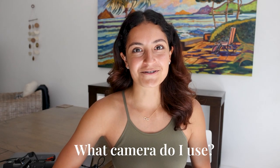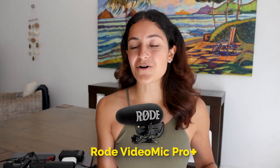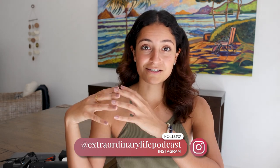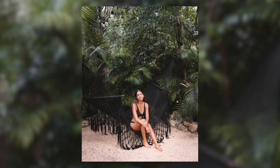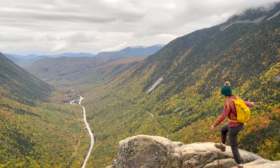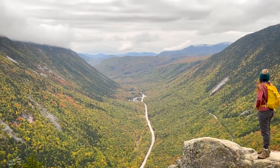First things first, what camera do I use for my travel photography? I shoot with the Canon EOS R5. I am currently shooting on the Canon R5 right now with the Rode VideoMicro Plus. The Canon R5 is an incredible camera for travel photography, really any type of photography. What I love about this camera is the intersection of how lightweight it is versus the mirrorless incredible high quality that it produces.